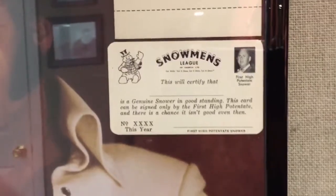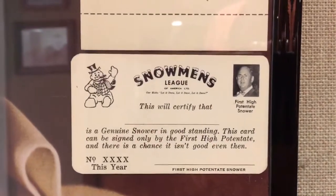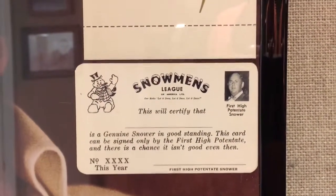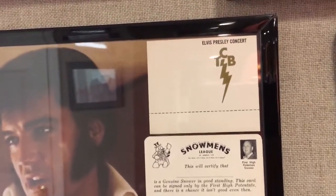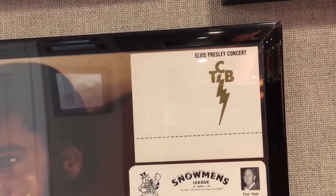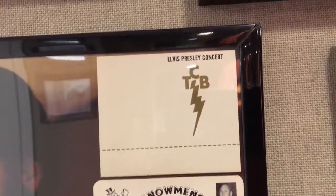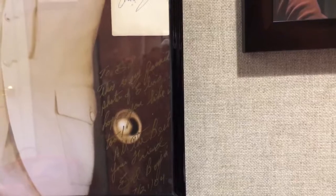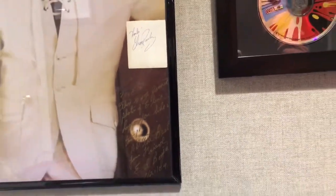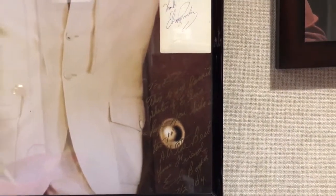And then we have the — well, I'll just let you read it. That was basically like an insider thing, so I don't think many people have that. And then this was a backstage pass ID for band members — this is a blank one, unused. I got all of this from Ed Bonja, who used to work for Elvis as a photographer and did a lot of other things as well.